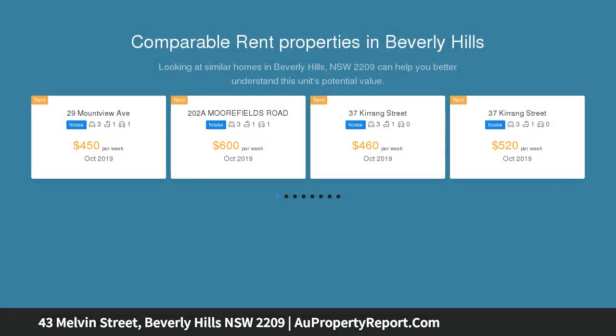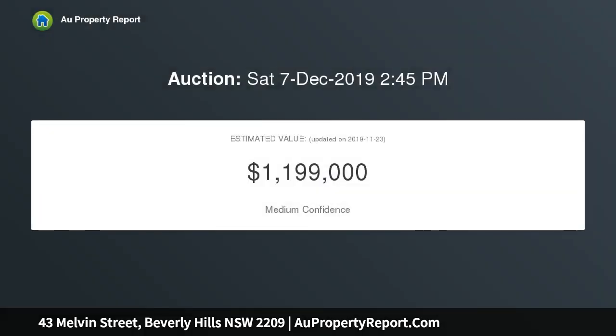Four years young and featuring an impressive array of upgrades, this home was built by Metricon and completed in 2015. The Salamanca 37 offers an inspired, functional, and luxurious layout ideally suited to modern family living and entertaining.